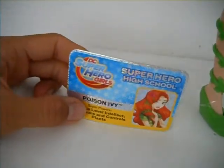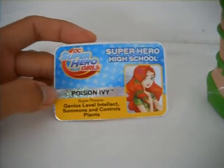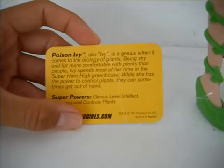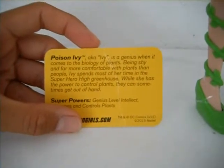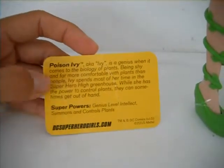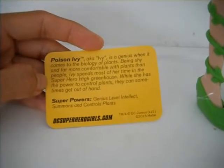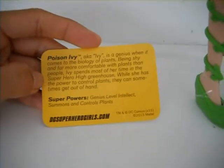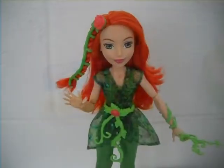Poison Ivy out of the box. Starting with her student ID card — it's holographic and it says DC Supergirls, Superhero High School. It has her picture, looking shy but cute at the same time. It says Poison Ivy, superpowers: genius level intellect, and summons and controls plants. The card also reads: Poison Ivy, aka Ivy, is a genius when it comes to the biology of plants. Being shy and far more comfortable with plants than people, Ivy spends most of her time in the superhero high greenhouse. While she has the power to control plants, they can sometimes get out of hand. DC Superhero Girls dot com, by DC Comics.